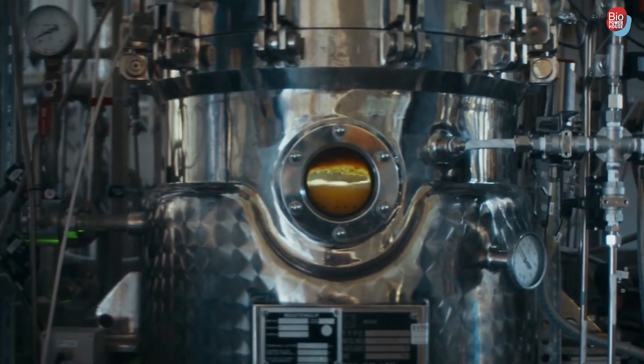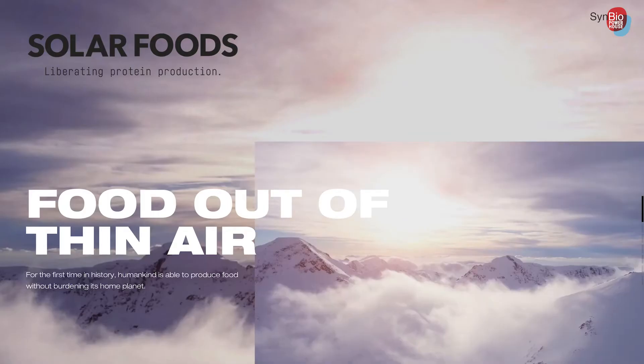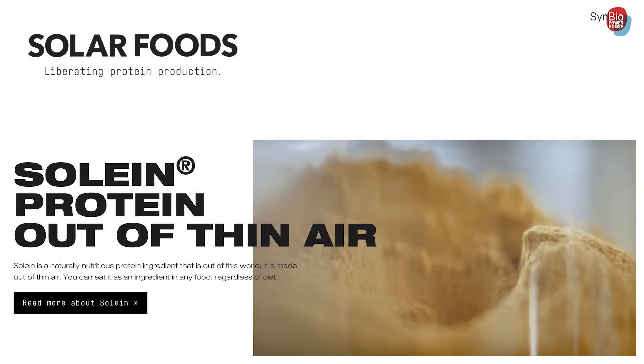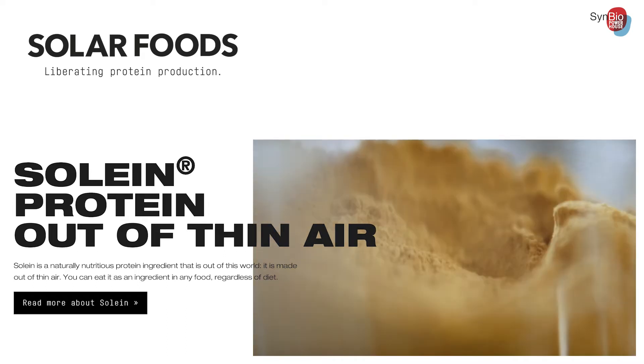Knallgas bacteria are also the stars behind Solar Foods' protein production. VTT has developed applications in cellular agriculture for many years, generating several spinoffs. The first spinoff is Solar Foods, spun out in 2017. They are making Solein, a single cell protein for food, using carbon dioxide as the feedstock for the microbes. It's a very nice case for sustainability.